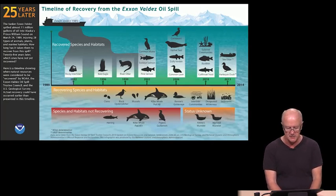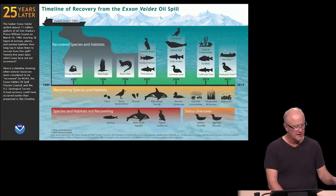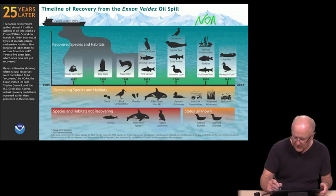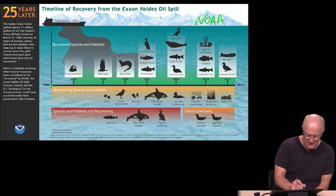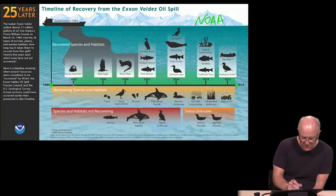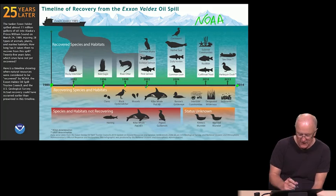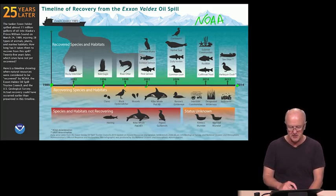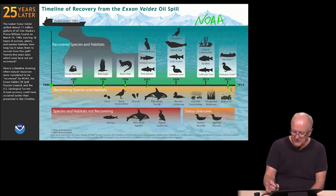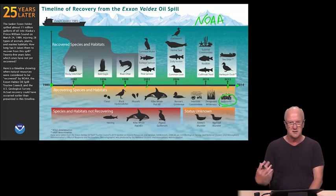Here's a viewgraph from NOAA — the National Oceanic and Atmospheric Administration — which plots from the time of the accident in 1989 through to the present the impact on species and habitats, and at what point they began to really return to health. The bald eagle, you can see, by 1996 was doing reasonably well again — some seven years after the oil spill. But we have come all the way out to 2013 for the recovery of the sea otter and the harlequin duck. Some species are still recovering, and notably the ocean bottom sediments still reflect this oil spill even some 25 years later.